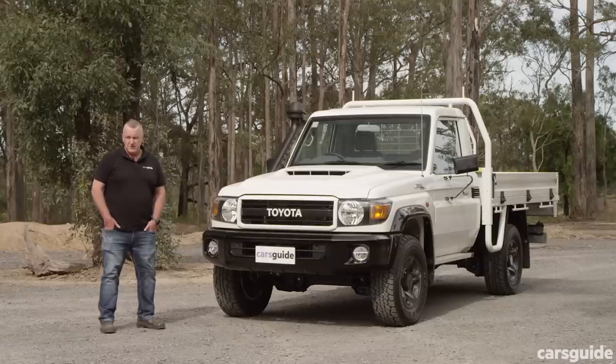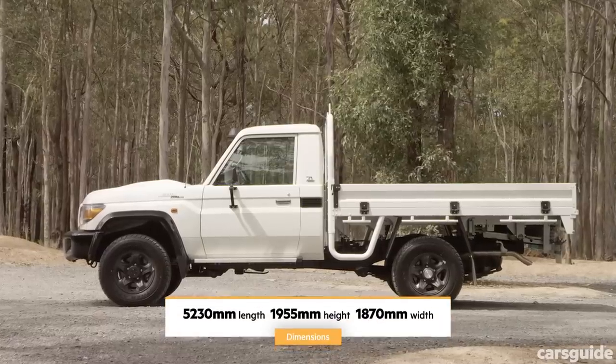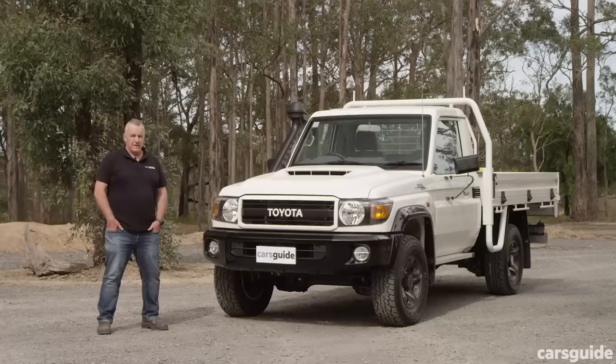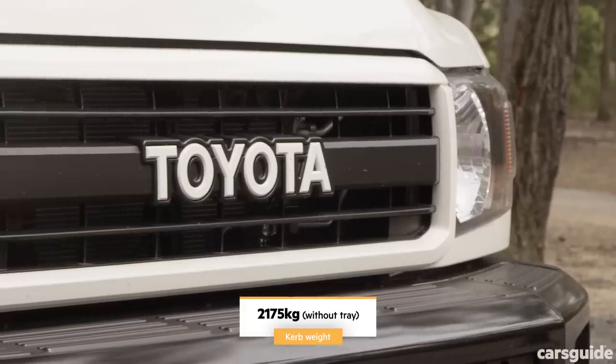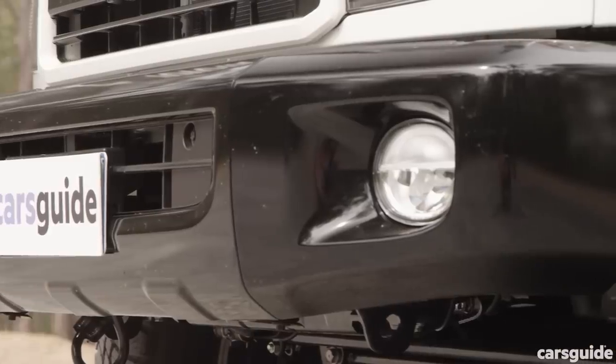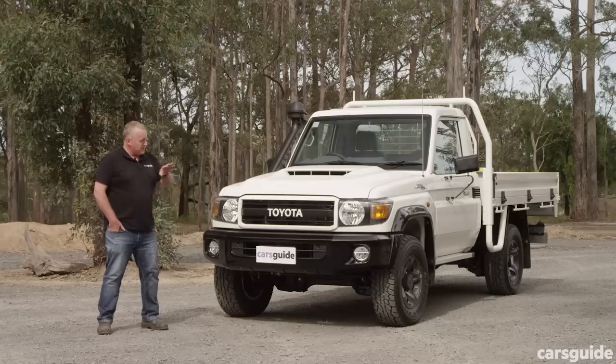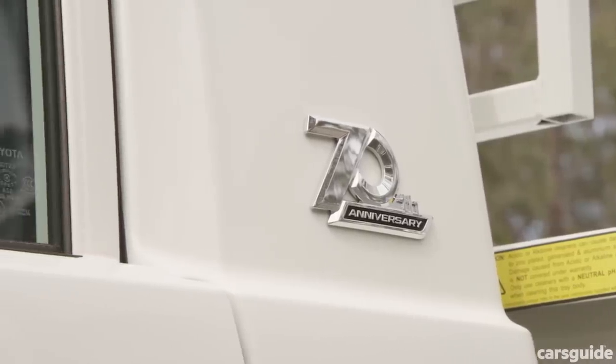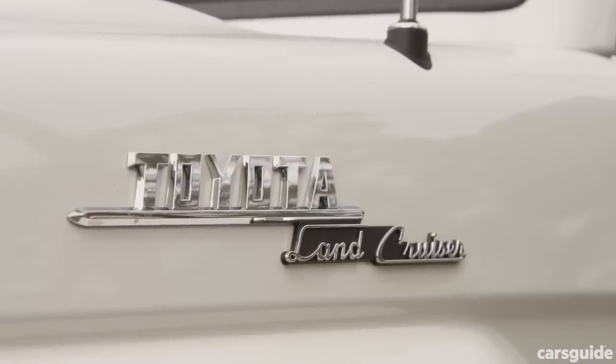We'll throw this cruiser's dimensions up on screen now, but if you're after all the details make sure you read the full written review at the CarsGuide website. In terms of styling, you get this nice black heritage grille, a black bumper and flares, and some nice subtle badging down the side — 70th anniversary and heritage-style Land Cruiser badging.